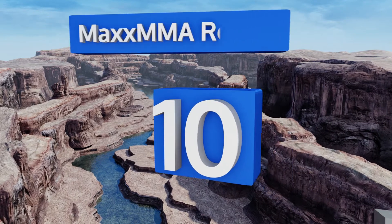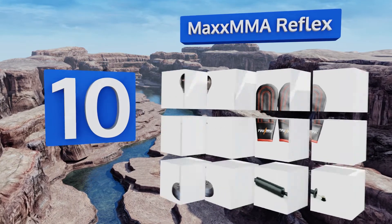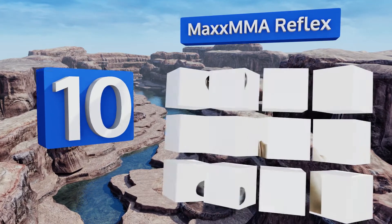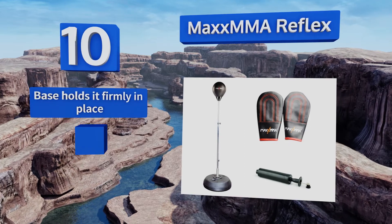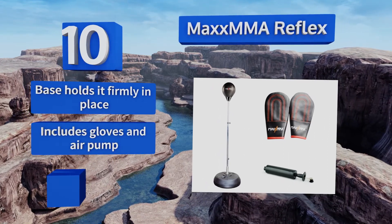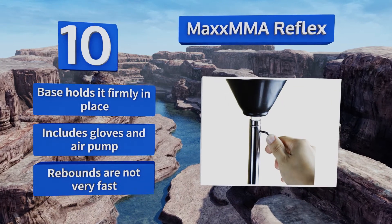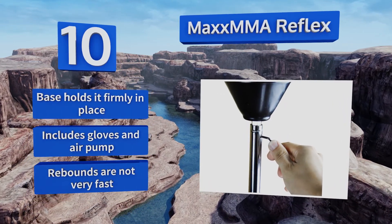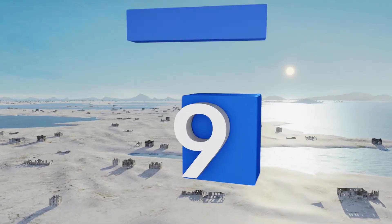Starting off our list at number 10, since it doesn't require a platform or wall installation, the MaxxMMA Reflex can be assembled anywhere you have some flat space. It's a nice option for increasing hand-eye coordination, but don't expect it to last long if you have any power behind those swings. The base holds it firmly in place and it includes gloves and an air pump, however its rebounds are not very fast.